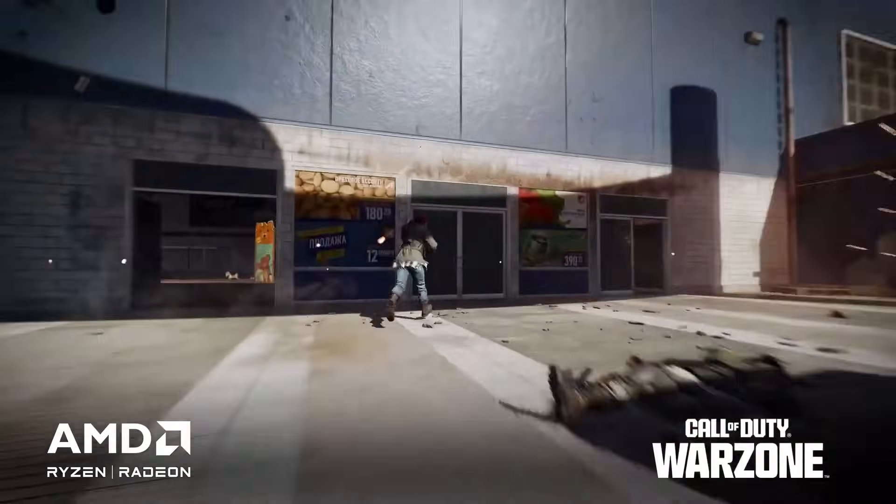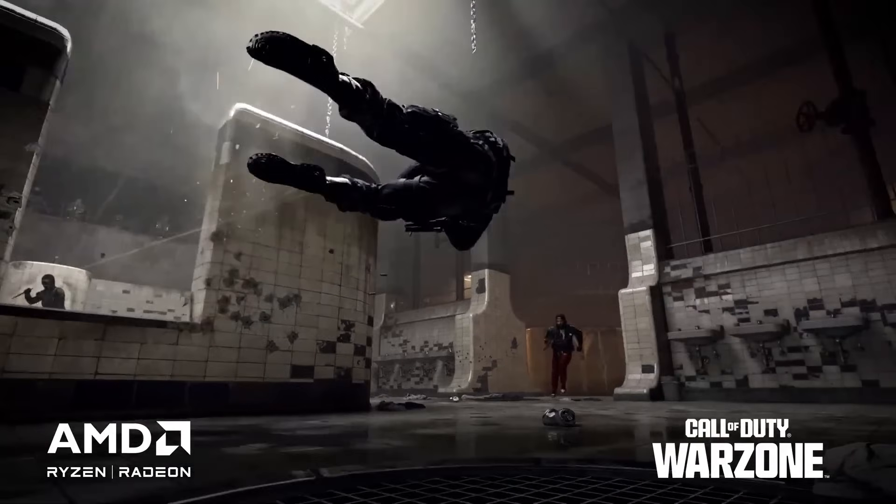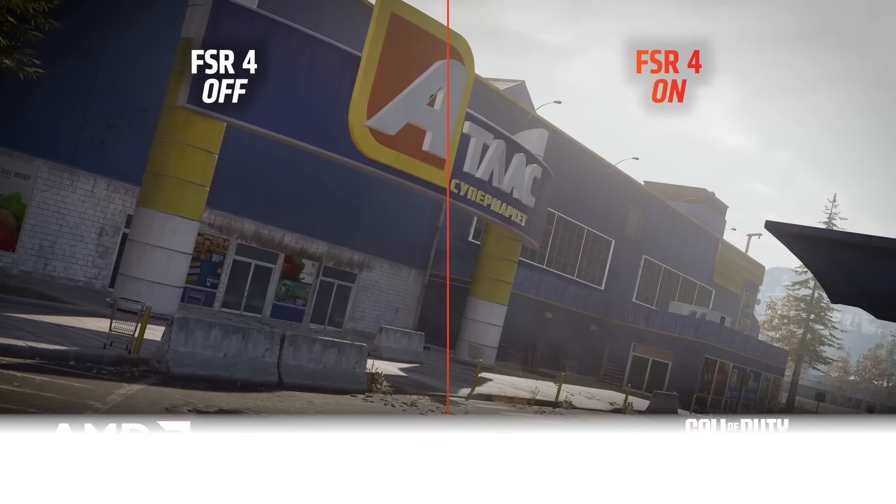Given these capabilities, the 9060 XT is going to be most happy gaming at 1080p, especially in games that support FSR 4.